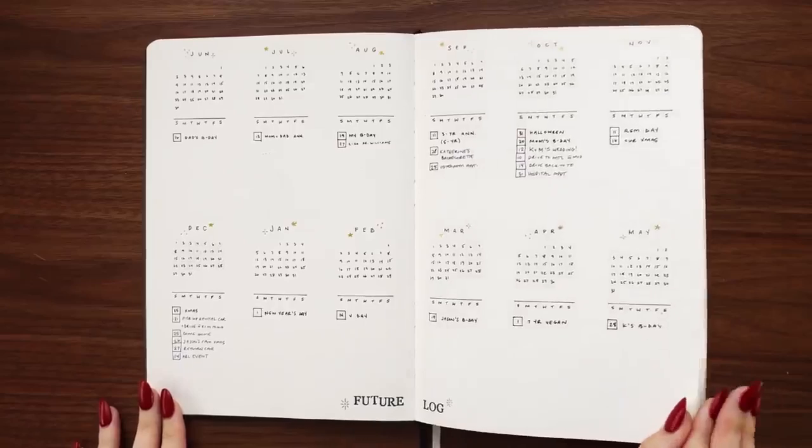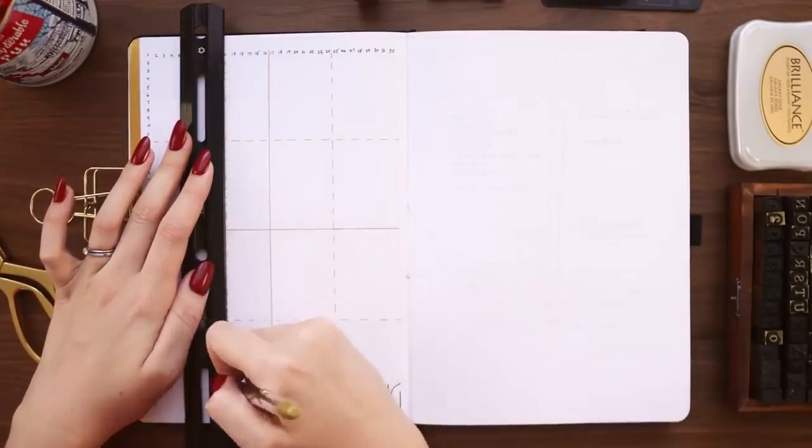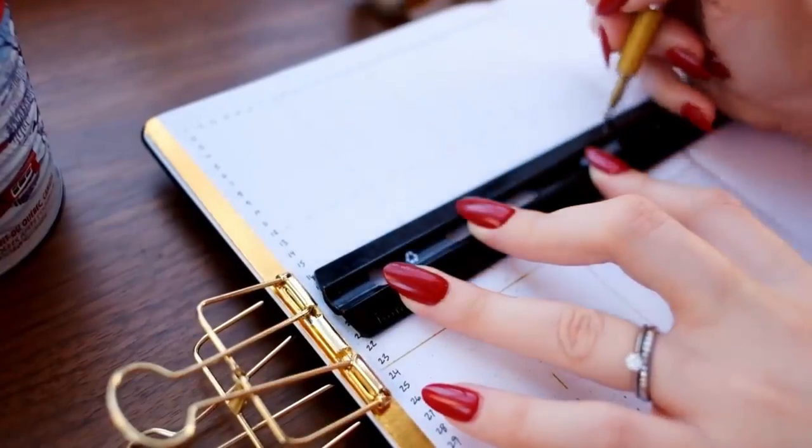There are also about a million other spreads you could add to a brand new bullet journal for longer-term tracking or planning — like a goal spread, a brain dump, a reading tracker, or a grid spacing spread. But those are all things you can add later; you don't have to worry about them right off the bat. I'll be posting my new bujo setup next week, so you can get ideas from that video, or you can go back and watch my last brand new bullet journal setup, which I did in anticipation of 2020.